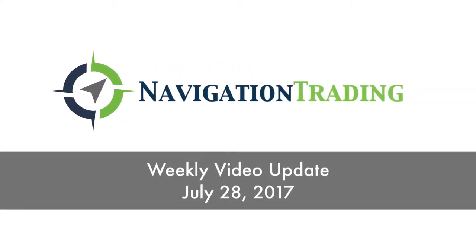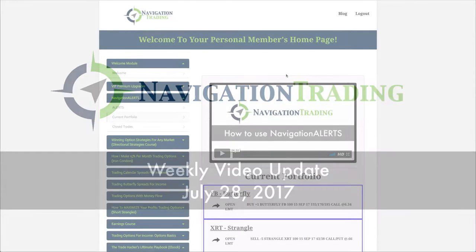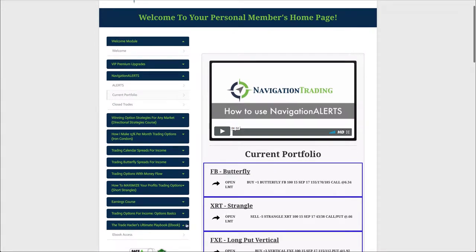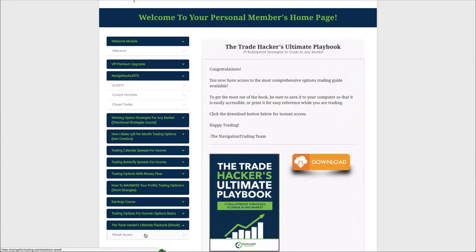Hey, what's up everybody? It is Friday, July 28th. This is the weekly video update to review all the trades from the week. Got some new members on here, quite a few new members, so I wanted to go through and make sure you are aware of our new ebook, The Trade Hacker's Ultimate Playbook.